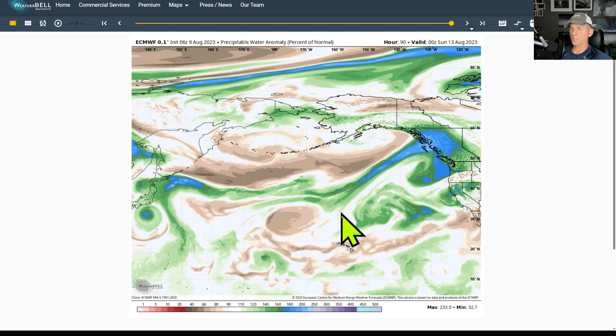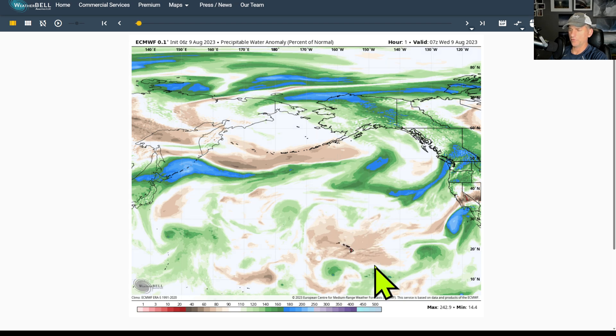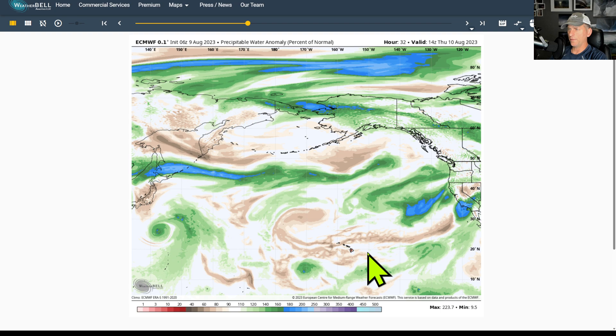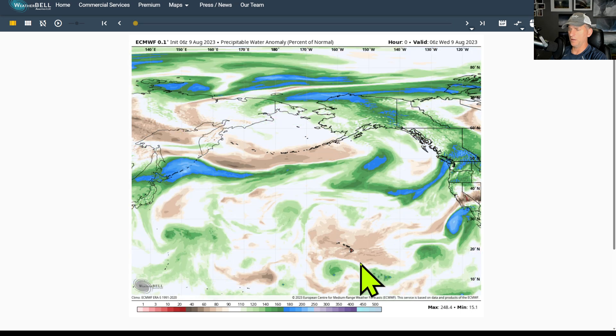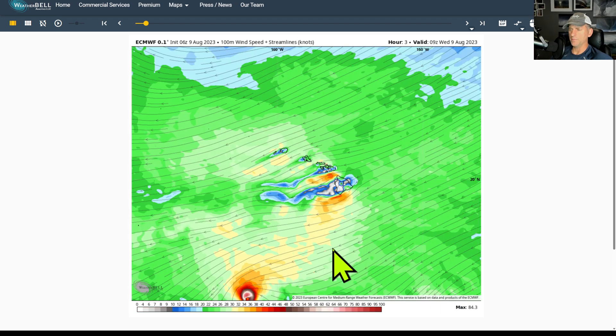This is looking at precipitable water, and you can see we are looking at below-average conditions across the Hawaiian Islands — very dry, in fact. You can see Hurricane Dora there and the high pressure system up here. We're going to remain below average, relatively speaking, for relative humidity over the next few days, all the way into the weekend. So stay on guard here — do not cause any more fires across the islands. This is already a devastating enough event across West Maui.